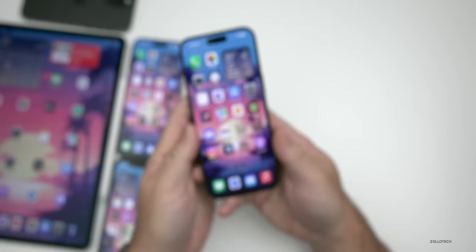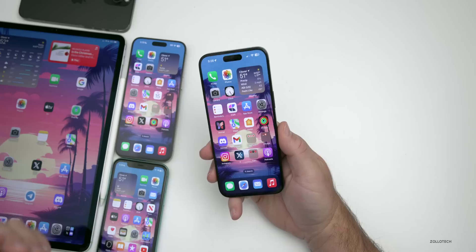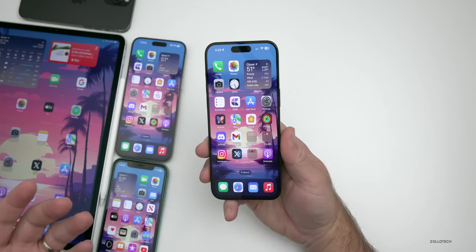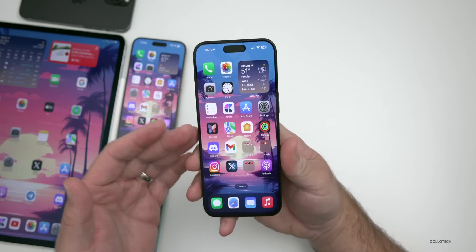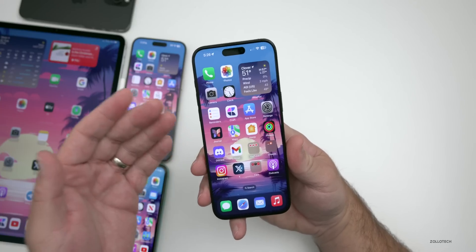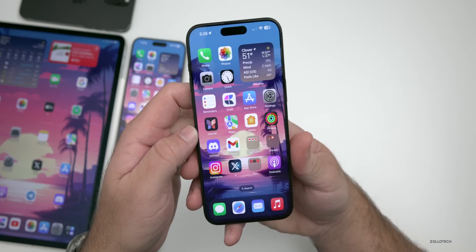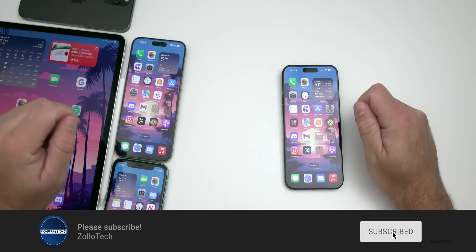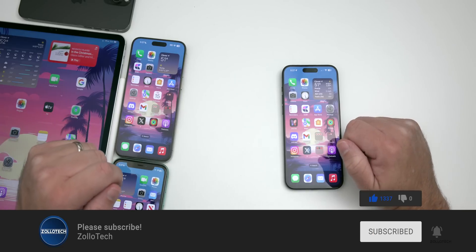That's everything for iOS 17.2 and iOS 17.3 beta 1 — lots of new features, improved stability, and generally better battery life. If you've just installed it, give it a few days for battery to settle. Let me know in the comments if you've found features I haven't mentioned. I'll link the wallpaper in the description. If you haven't subscribed yet, please do — and if you enjoyed the video, give it a like. Thanks for watching, I'll see you next time.